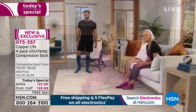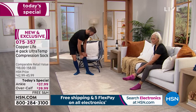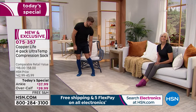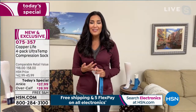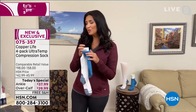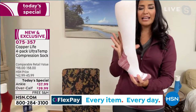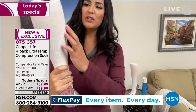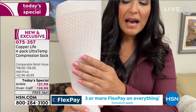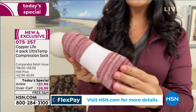The ankle socks have a lot of the same benefits — they still give you the compression, the relief of aches and pains and muscle soreness, the moisture wicking, everything. But they can be worn with low boots, with tennis shoes in the summer. A lot of times I'll just slide them on to wear around the house because they give you so much support. I actually want to show you up close all the different aspects of the sock, because you'll see different patterns going on — it's pretty, but it actually does different things. There are different levels of compression.